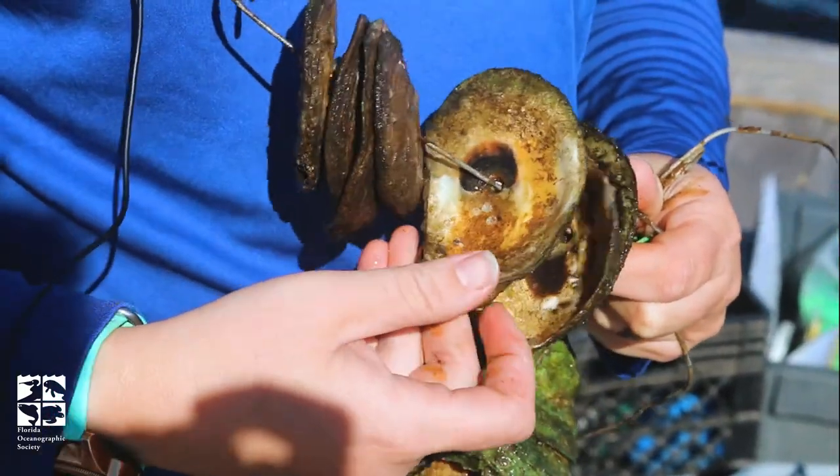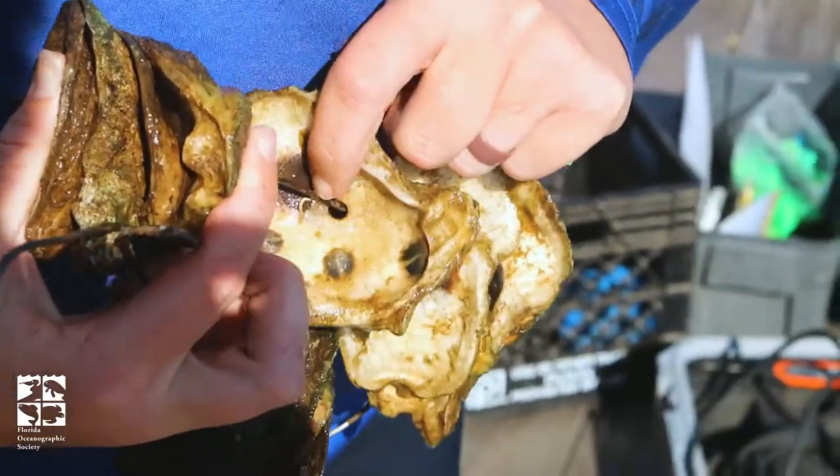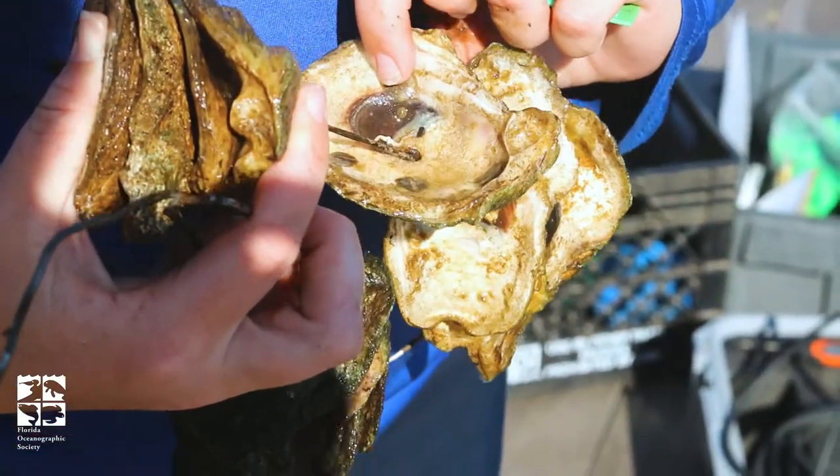So once a month we'll put out new shell and then go and collect it once it's been out there for a month, looking at how much settlement has happened, how much recruitment, and how well our reefs are doing.